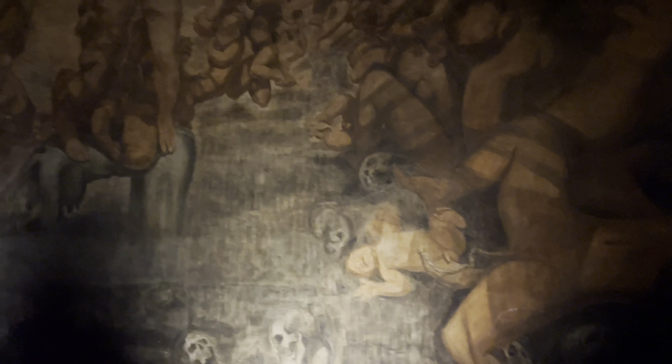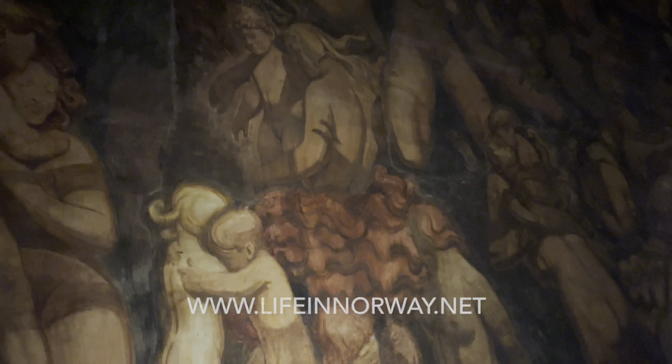Now a museum once again, the interior walls and roof of this barrel-shaped building are completely covered with one of the most stunning artworks on show anywhere in Norway. The enormous fresco named Vita depicts human life from conception through to death.